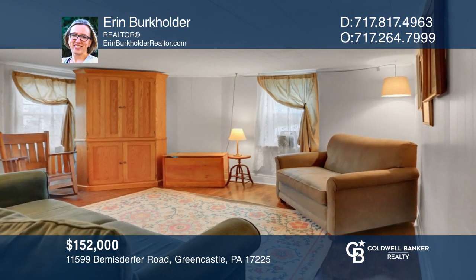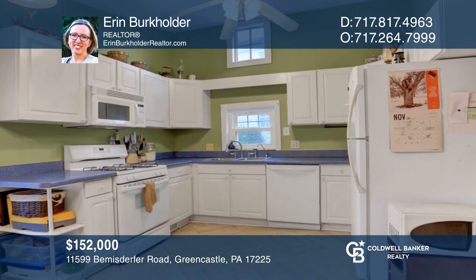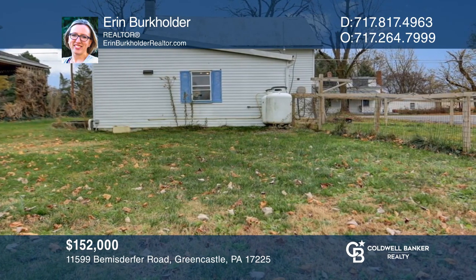This home on just over an acre offers some modern touches and is complete with a backyard and fenced-in area. For your private tour, call Aaron Burkholder.